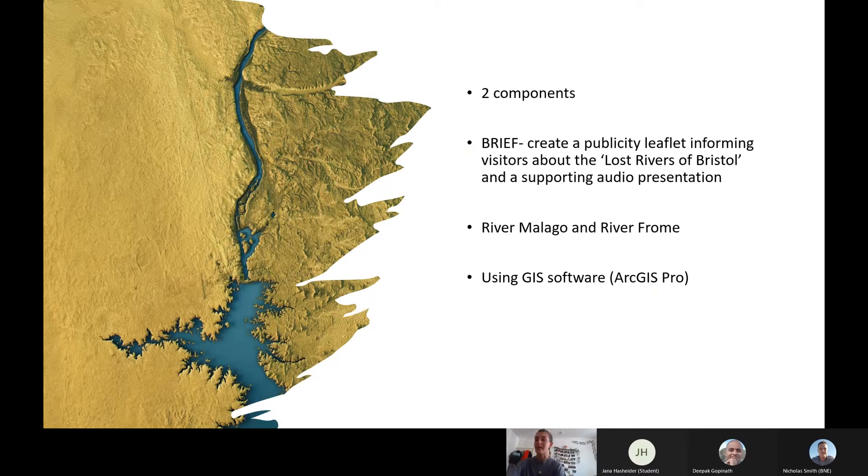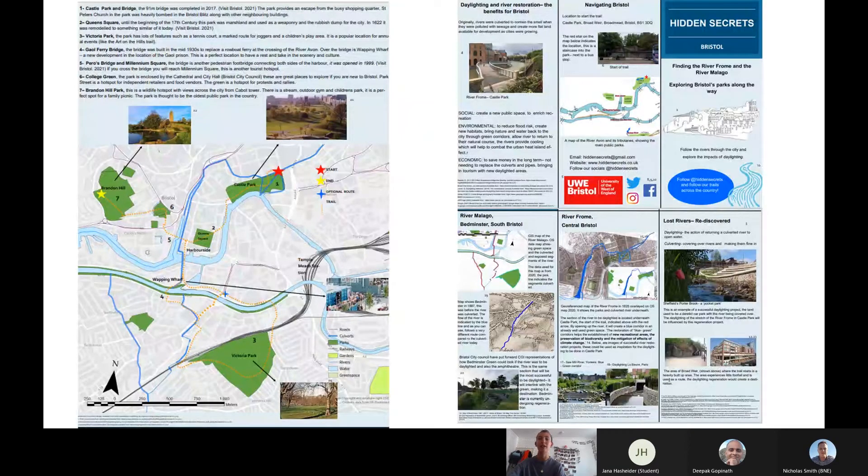We did a lot of research about the two hidden rivers of Bristol, the River Malago and the River Froome. We used GIS software to create a supporting map. This is what my leaflet looks like. The image on the left shows the GIS map with all the different layers that we added on top.